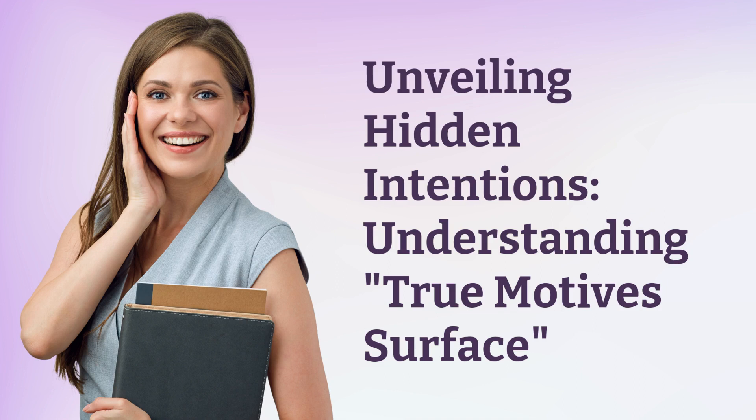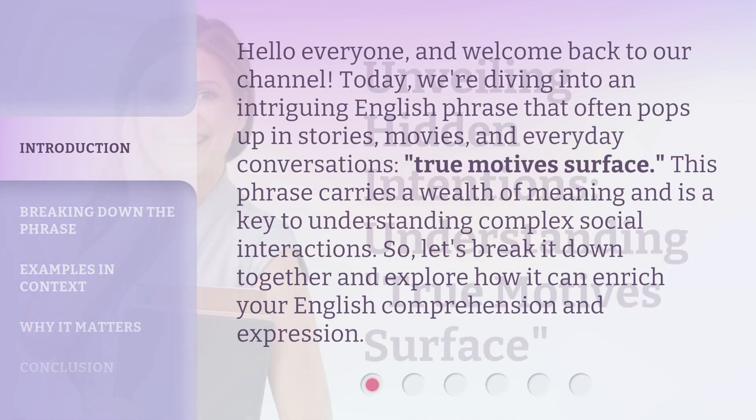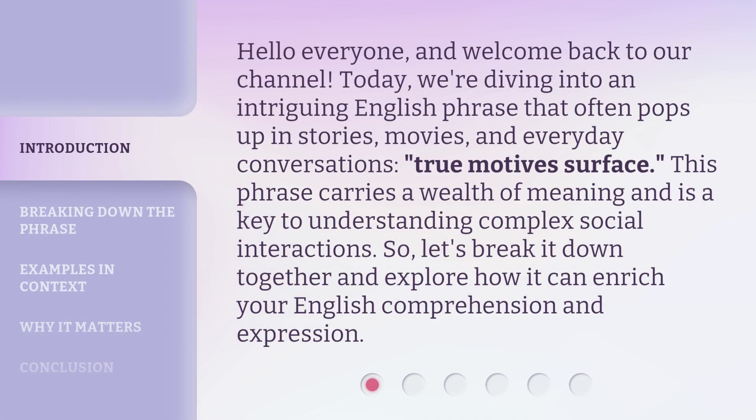Unveiling Hidden Intentions: Understanding True Motives Surface. Hello everyone, and welcome back to our channel. Today, we're diving into an intriguing English phrase that often pops up in stories, movies, and everyday conversations: True Motives Surface. This phrase carries a wealth of meaning and is a key to understanding complex social interactions. So, let's break it down together and explore how it can enrich your English comprehension and expression.